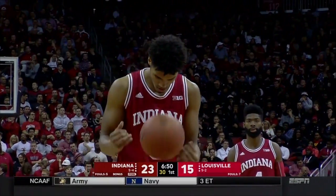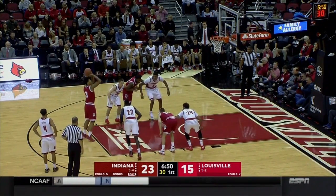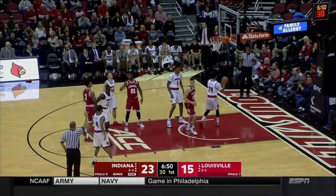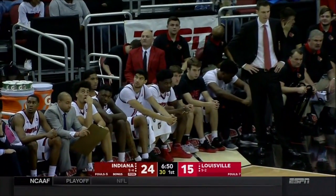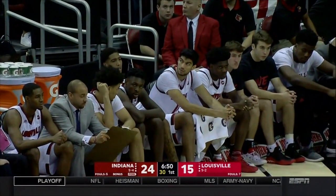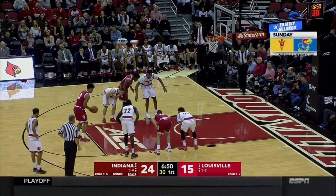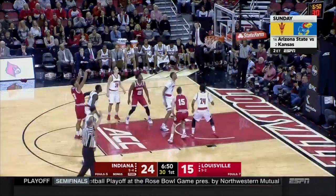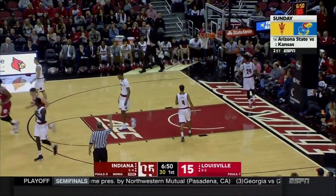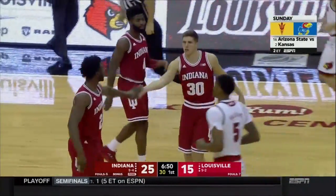The front courts have essentially played each other to a standstill from a foul perspective — for Indiana, Morgan and Davis each have two, and for Louisville, Spaulding and Mahmood each have two. You could go small and spread it with no worry about attacking the basket now, because one of the two best shot blockers in the country is on the bench, and Ray Spaulding — also one of the best shot blockers in the country — is also on the bench.